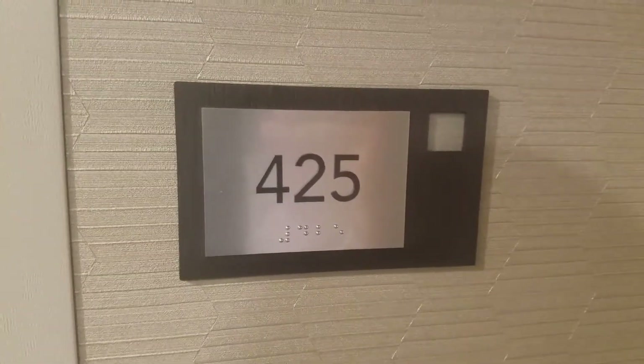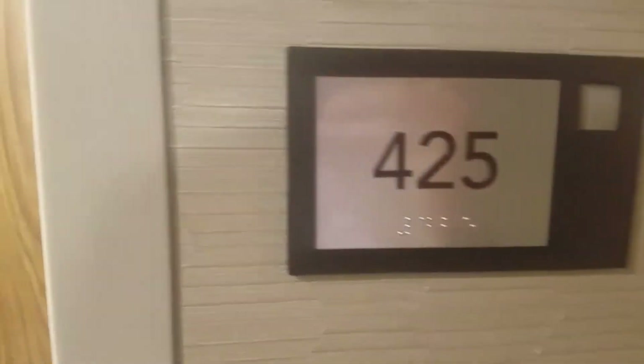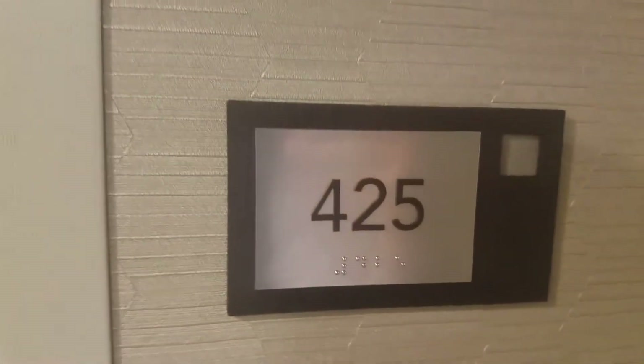Here we go, kid. Brand new one for you. This is the Courtyard Marriott in Somerset, Kentucky. It's pretty freshly updated, but this is room 425.